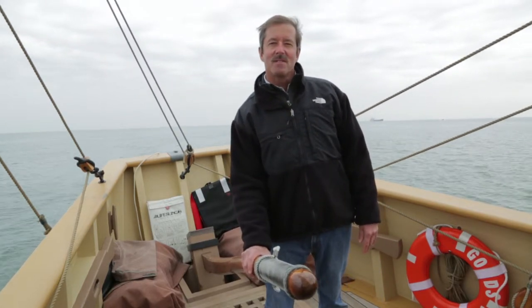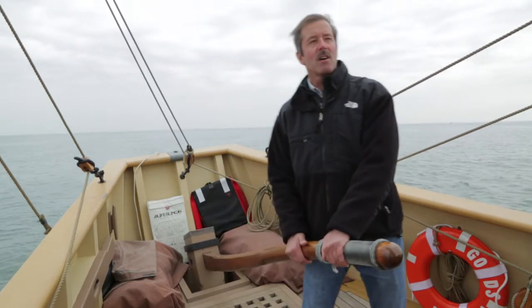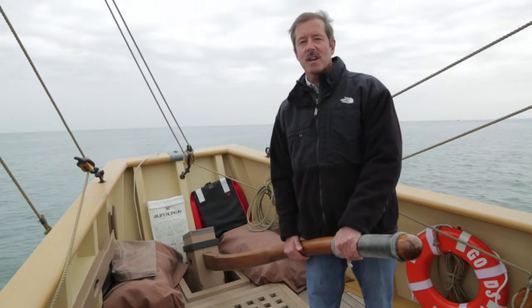Will you tell me about the ship that we're sailing on? Sure. Godspeed is a replica of one of the three ships that carried the colonists and supplies to Jamestown in 1607, establishing the first permanent English settlement in America.